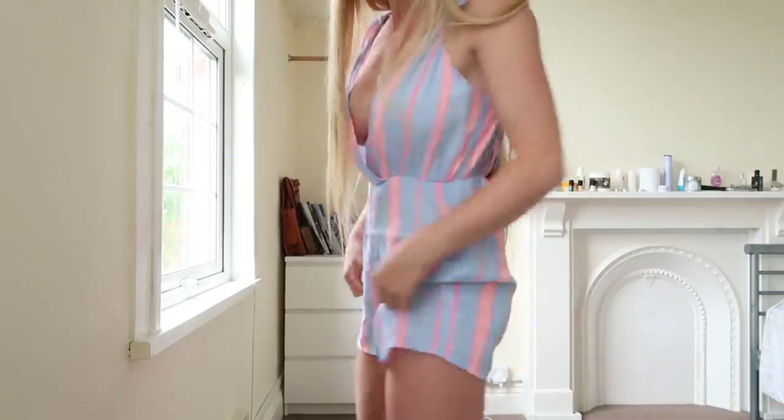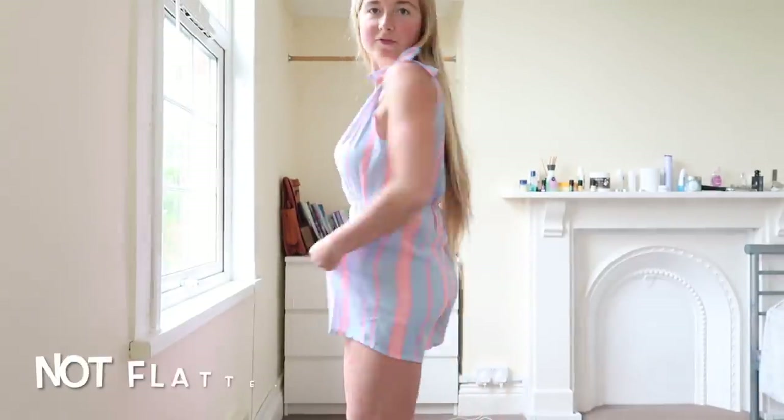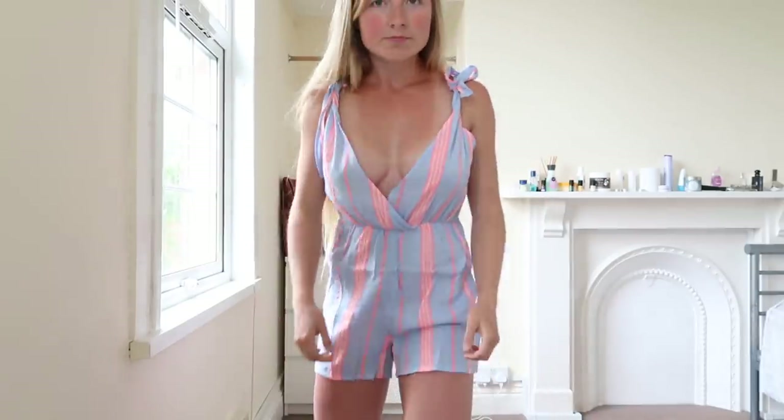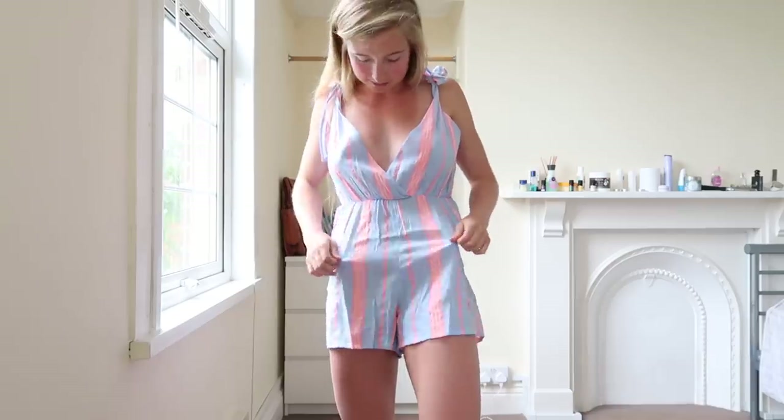Moving on to the last item — I quite like it but I feel like the fit isn't great. It's a bit baggy around here. I'm sure this is a sizing issue again. Unfortunately that one might have to go back — let me know your thoughts. I do like the colour and the style of it, it's quite cute. But it is probably a bit too baggy. Do let me know your thoughts — and that is everything!